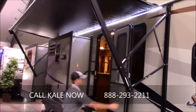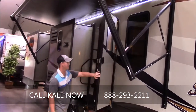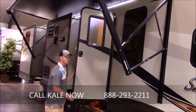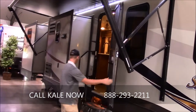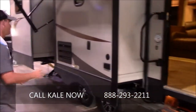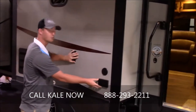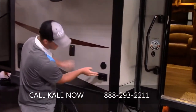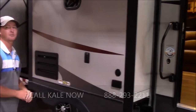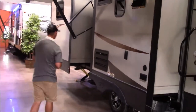The friction hinge door is going to stop wherever you want it, and it can take 15 to 20 mile an hour winds without slamming shut — it's going to be really wind resistant. Three-step entry with a big grab assist handle. There are two slides on this side, and on the top slide you have a spot to hook up an outside TV with a couple of 110 outlets and a cable outlet, so you can go outside and watch football games at the lake.